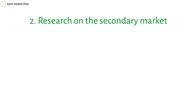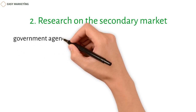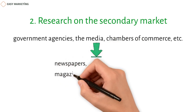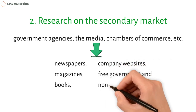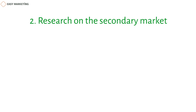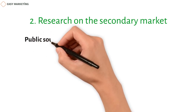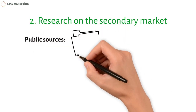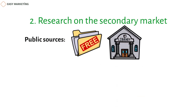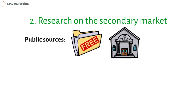Secondary research uses information that has already been put together by outside sources, such as government agencies, the media, and chambers of commerce. This information is found in newspapers, magazines, books, and company websites. Public sources, like government libraries, are a great free way to get information — most are free to use and a researcher can document the available information.